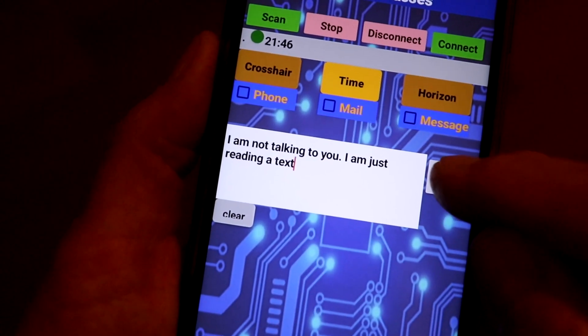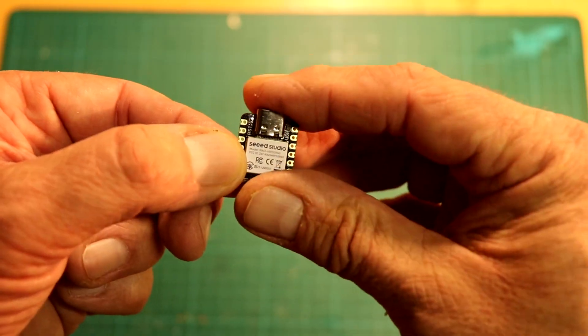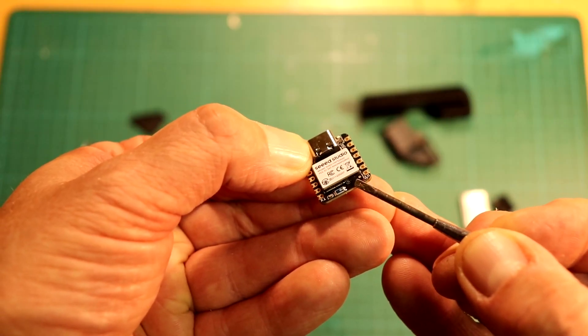Theoretically, you can display anything — text, messages, incoming phone calls, time, compass, you name it. The Xao NRF52840 Sense also has a microphone input for voice commands.